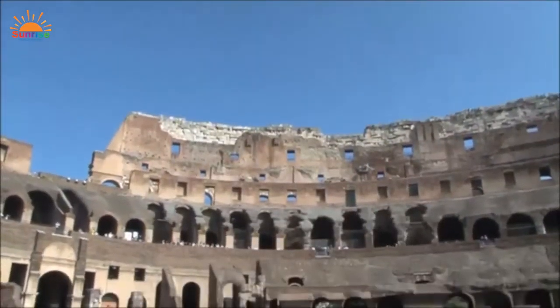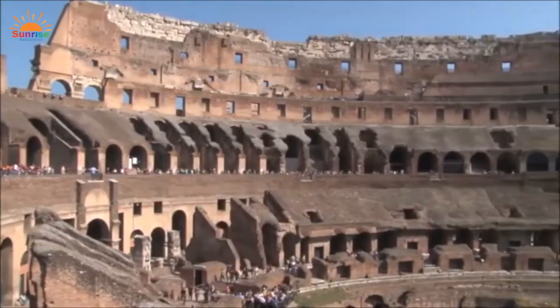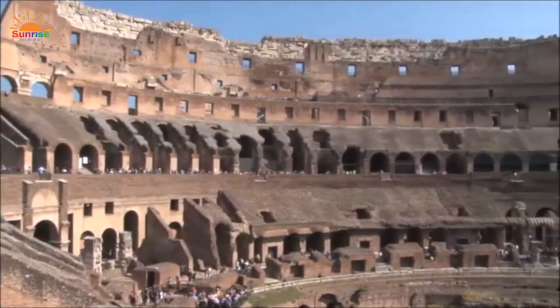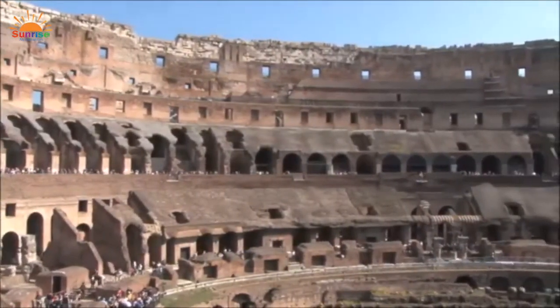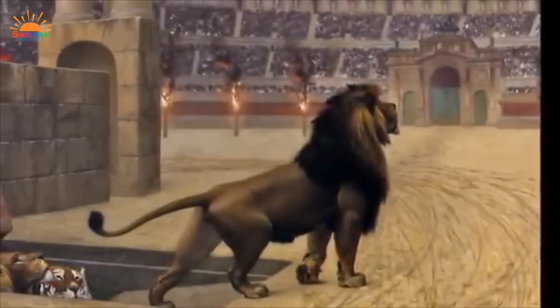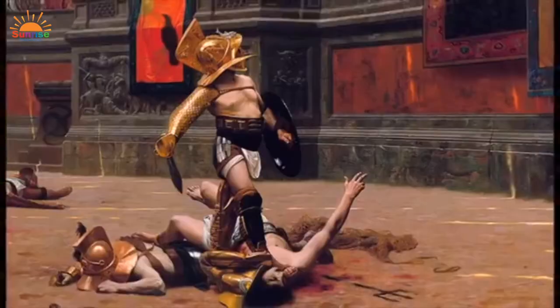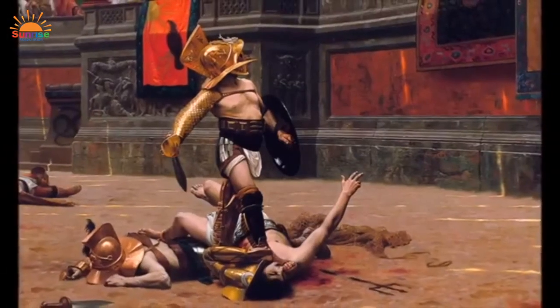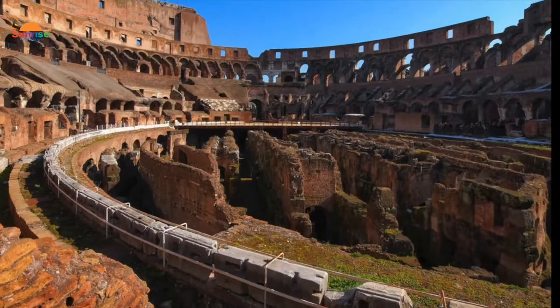Our last stop in Rome is the Colosseum, the largest Roman amphitheater — meaning an oval building with a stage or arena in the center. It was built from the years 72 to 80, and for the next 500 years it allowed more than 50,000 people to watch exotic animals and gladiator fights. Now over 6 million people visit it every year, and it's one of the seven wonders of the modern world.